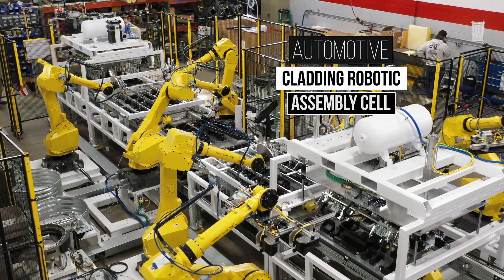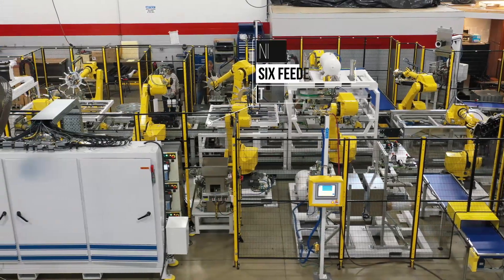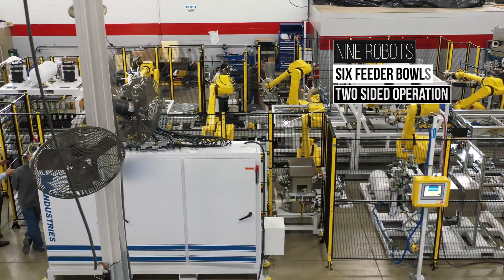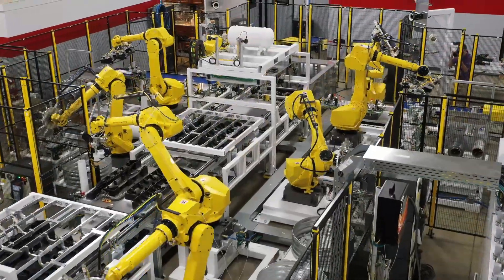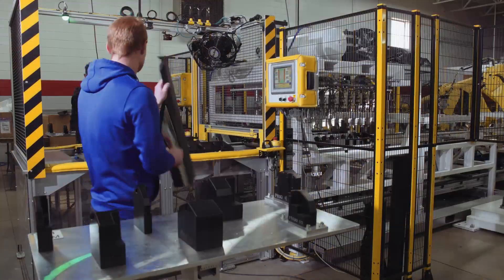The HA Industries Automotive Cladding Robotic Assembly Cell. This custom-designed and built manufacturing cell is one of the biggest automation assembly lines created by HA Industries. With nine robots and a double-sided operation, cycle times are halved part-to-part.